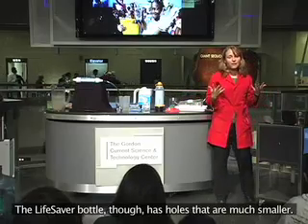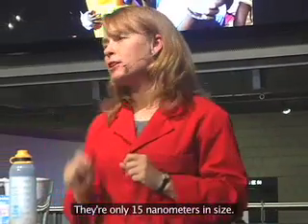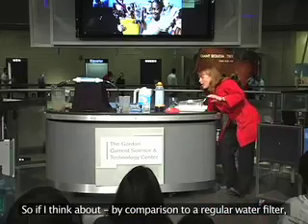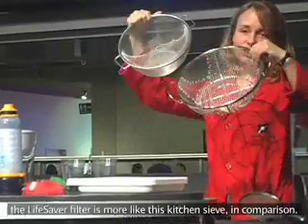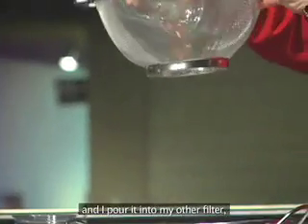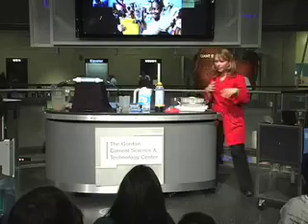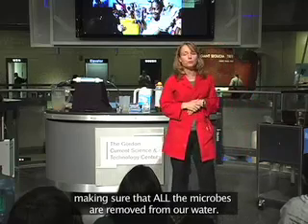That's really what's tricky. But the Lifesaver bottle has holes that are much smaller — only 15 nanometers in size. That's thousands of times thinner than the width of a single human hair, and smaller than our smallest viruses. By comparison, the Lifesaver filter is like a much finer kitchen sieve. When dirty water is poured through it, nothing gets through — all the microbes, bacteria, and even the tiny viruses are trapped. So it's a really unique technology that solves the big problem of making sure all microbes are removed.